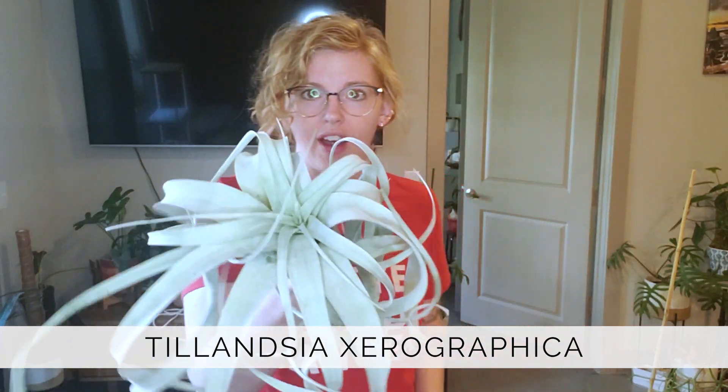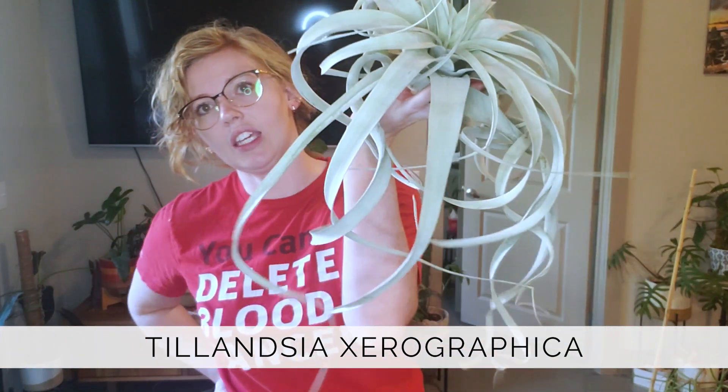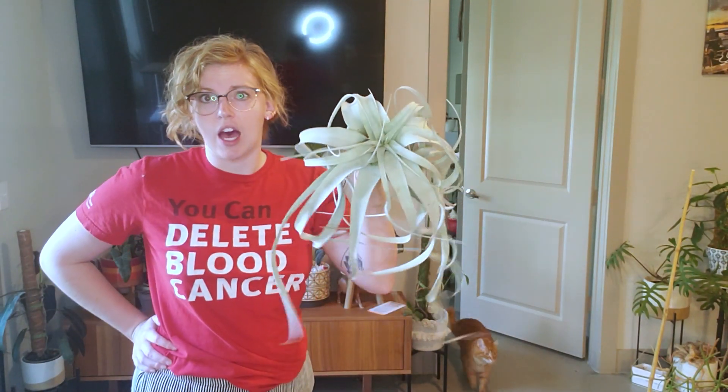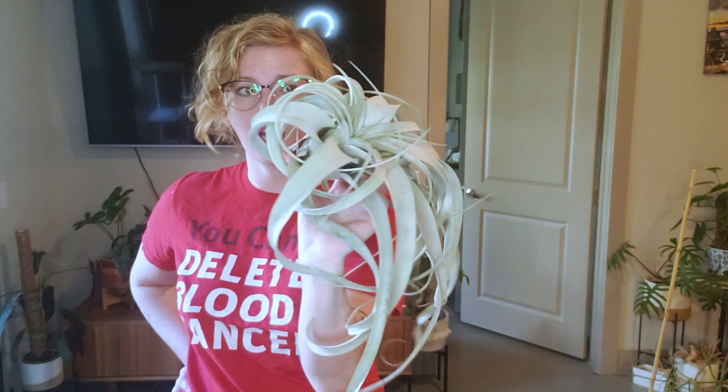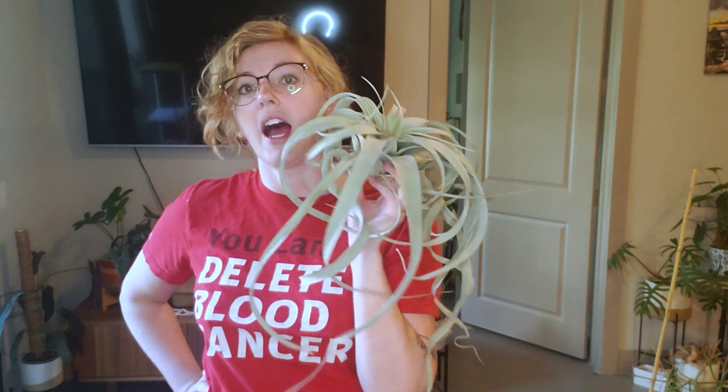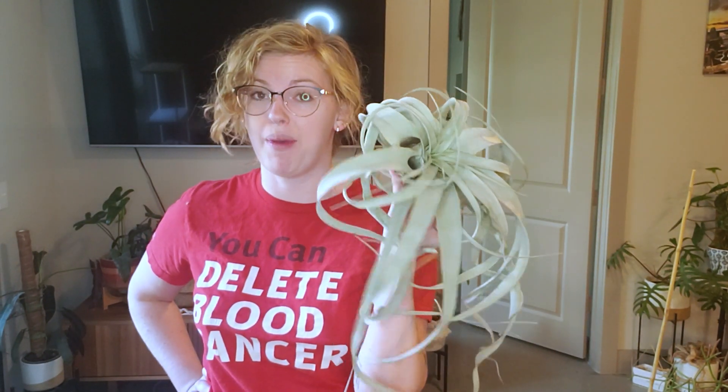This is the air plant I got — this is a Tillandsia xerographica. He is huge. I did not get him on Green Friday; I got him another day. He was $35, and he's phenomenal — so, so cool. I am going to do a project with him at some point. I may put this project off until spring or late winter because it'll be for my patio.